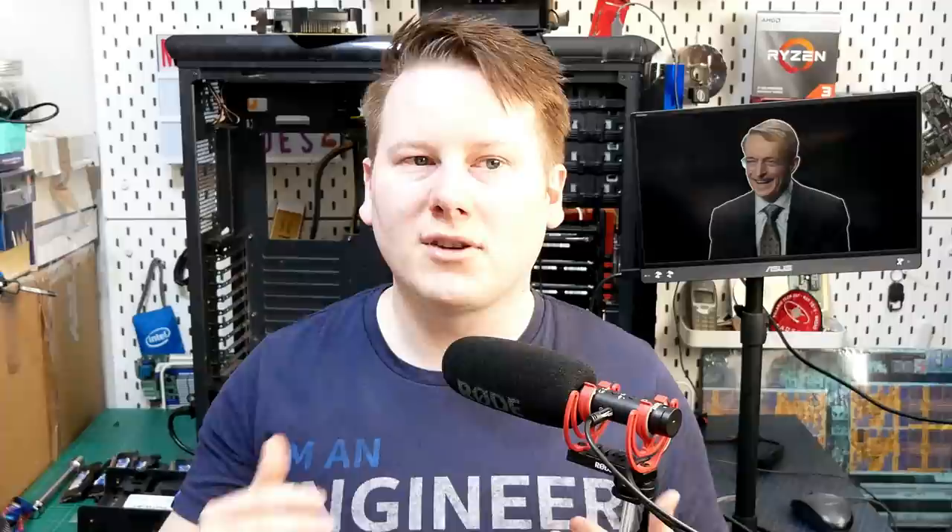Intel stated the D1X Mod 3 expansion has cost three billion dollars — though that doesn't include any of the tools, and Intel already has the infrastructure around the facility to bring it up quickly, compared to Magdeburg which is more limited in that respect. In my previous video I estimated the Magdeburg facility at around 20,000 to 30,000 wafer starts per month for those two football fields on a leading-edge process. By contrast, this D1X Mod 3 expansion could almost double that.